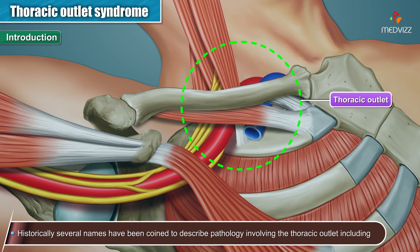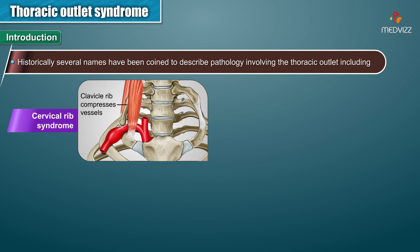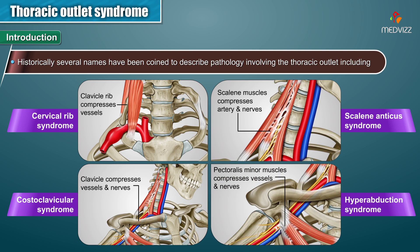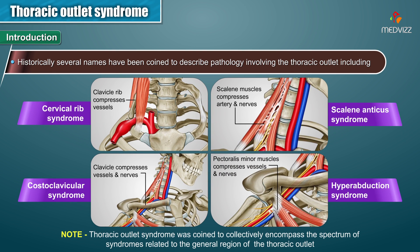Historically, several names have been coined to describe the pathology involving the Thoracic Outlet, including Cervical Rib Syndrome, Scalene Anticus Syndrome, Costoclavicular Syndrome, and Hyperabduction Syndrome. The term Thoracic Outlet Syndrome was coined to collectively encompass the spectrum of syndromes related to the general region of the Thoracic Outlet.